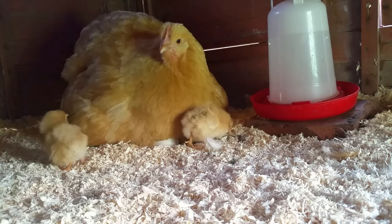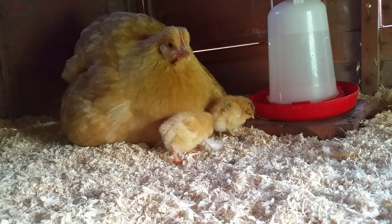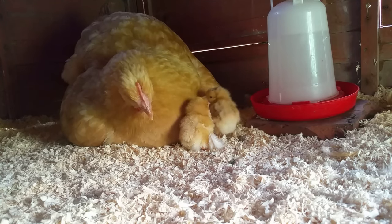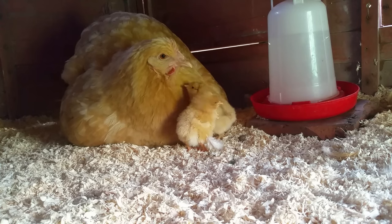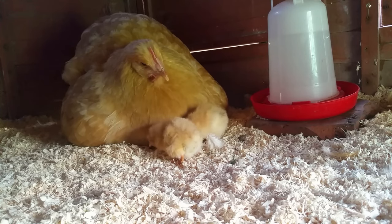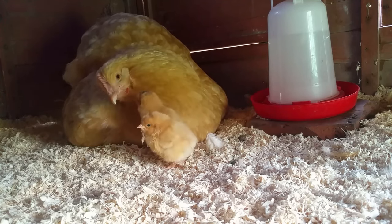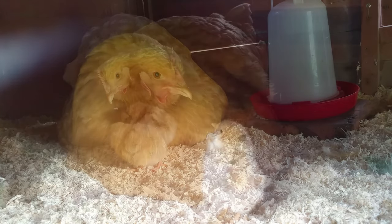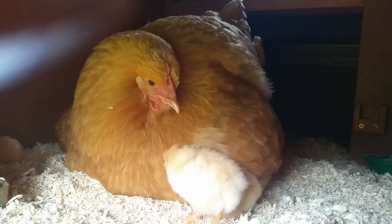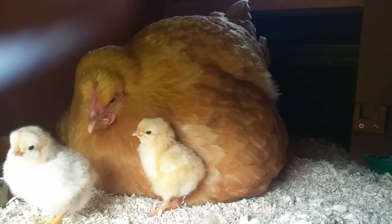A broody hen is a hen that wants to sit on eggs and hatch them. Incubating hen's eggs takes 21 days and hens do go off lay when they brood. As a result, broodiness is something that a lot of poultry keepers want to avoid, but for the smallholder and homesteader it's a positive bonus. For most poultry keepers they hatch hen's eggs using an incubator, but good reliable incubators are expensive. They've also got to be monitored to make sure they're operating properly and their water reservoirs need to be filled regularly to keep the humidity at the right level. A broody hen does all of that for us, ensuring the eggs are kept at the right temperature and humidity, as well as regularly turning the eggs to make sure the chick doesn't stick to the shell.